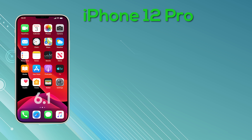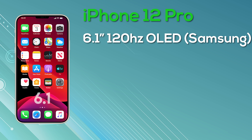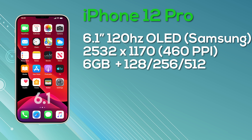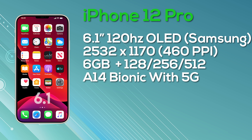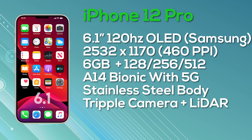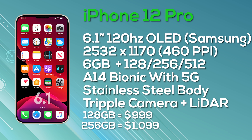The iPhone 12 Pro also has a 6.1-inch display — the same size as the iPhone 12 Max — but with improved display and specs. It features a Super Retina display with ProMotion, 10-bit color depth, manufactured by Samsung, at 2532 by 1170 resolution giving 460 pixels per inch, and it is a 120Hz display. The iPhone 12 Pro comes with 6GB of RAM and a choice of 128, 256, or 512GB storage. It has a stainless steel body, A14 Bionic, 5G, and a triple rear camera with LiDAR sensor. Pricing: $999 for 128GB, $1,099 for 256GB, and $1,299 for 512GB.